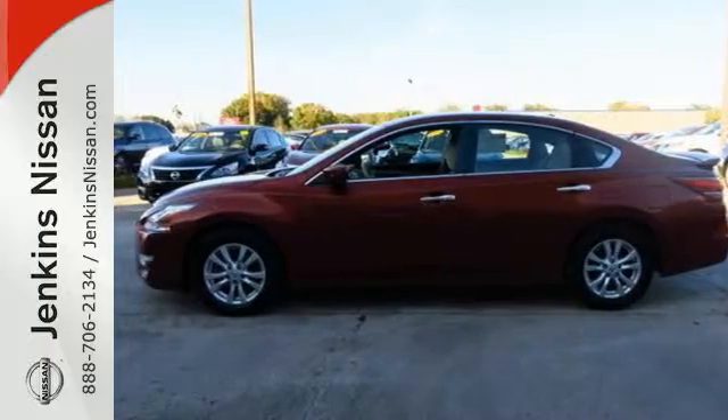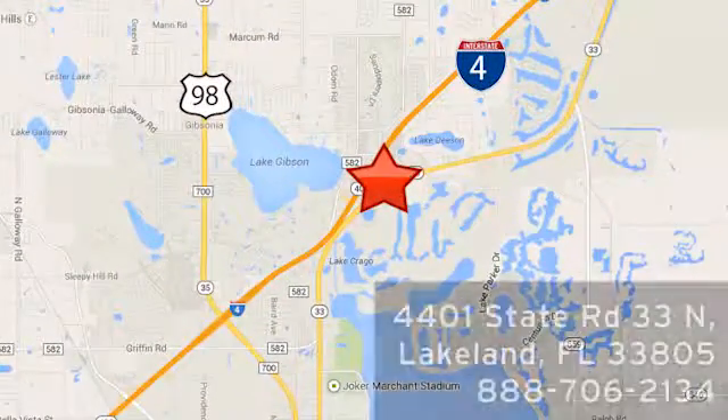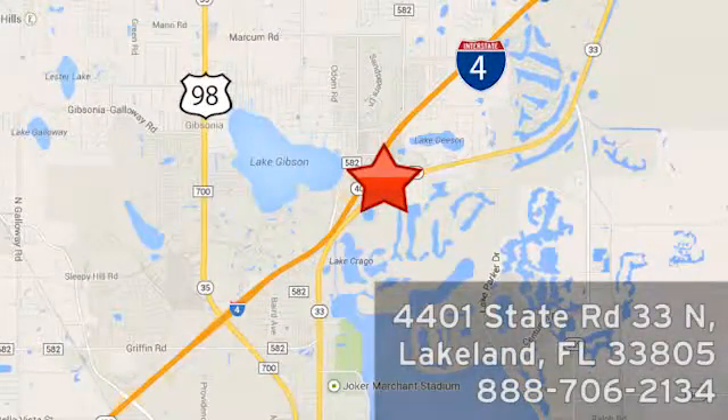Test drive it today. At Jenkins Nissan, honesty is our policy. We're conveniently located at 4401 State Route 33 North in Lakeland, Florida.